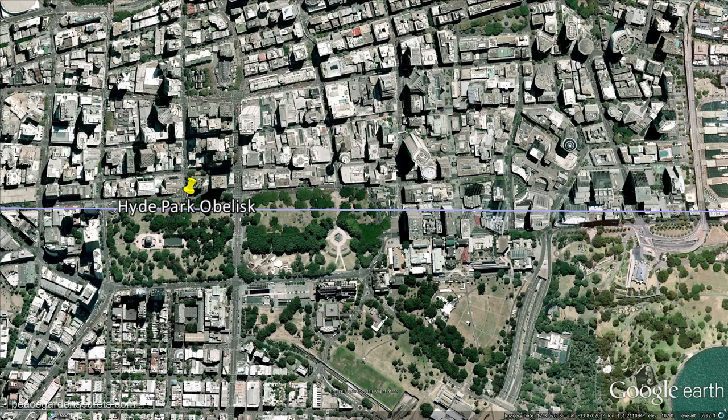The line also comes very close to the Hyde Park obelisk, which is a copy of Cleopatra's Needle. It sits in London, just outside the City of London.